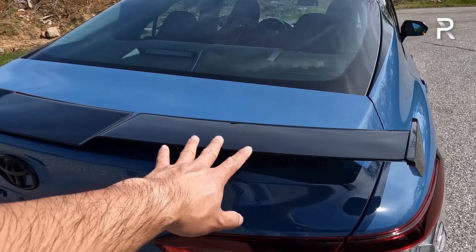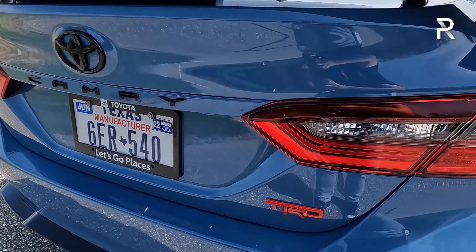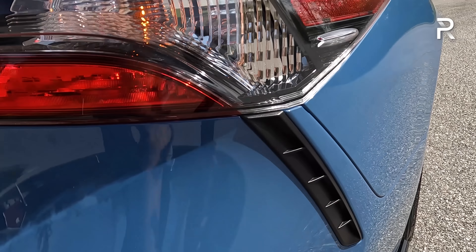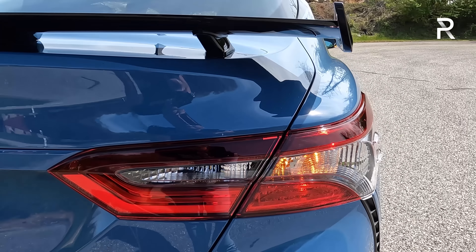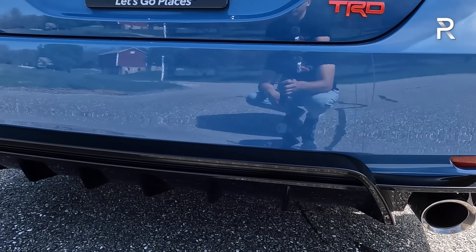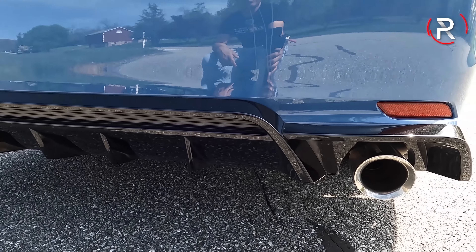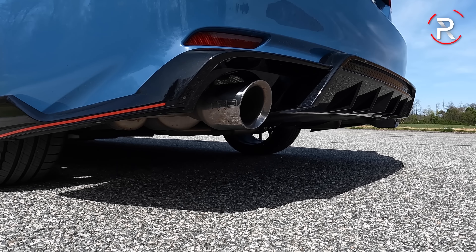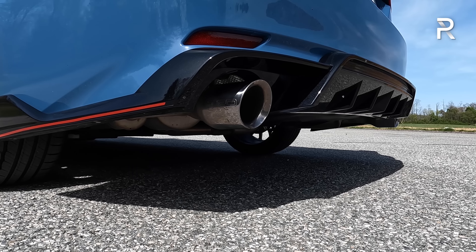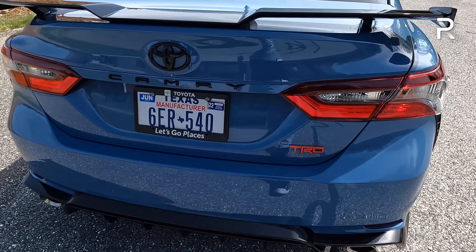Looking at the rear, it certainly looks very aggressive. This is one of the best-looking Camrys Toyota has ever done. I really like the pedestal-style spoiler the TRD gives you — it doesn't even get in the way when you're behind the wheel. The badges have been blacked out with the Toyota logo and there's a big red TRD badge. The taillights are a total incandescent design — you don't get the full LED taillights of the upper trim Camry. Underneath is a rear bumper diffuser and a TRD-specific sport exhaust that actually sounds pretty good.